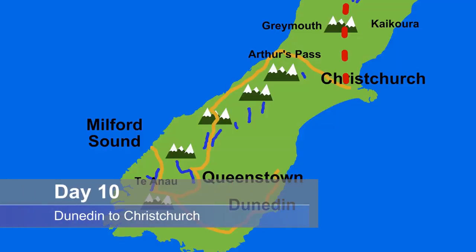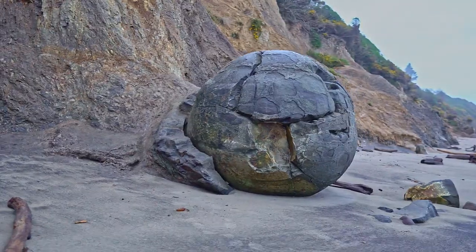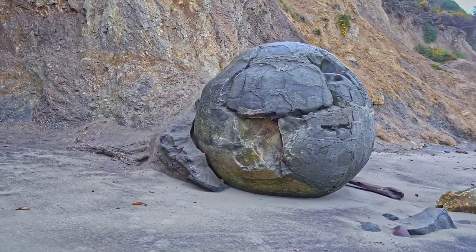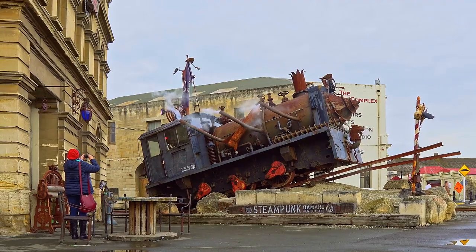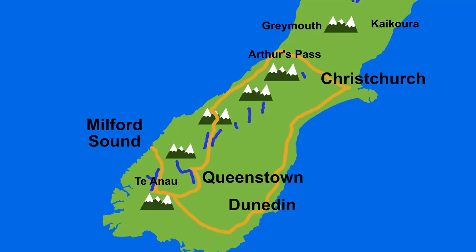Day 10 has you returning to Christchurch and either departing that evening or the following morning. This 360-kilometre drive will take you past intriguing places like the Moeraki Boulders or Oamaru, before heading up the Canterbury Plains through towns like Timaru and Ashburton to Christchurch. I have links to some of these videos in my description below.